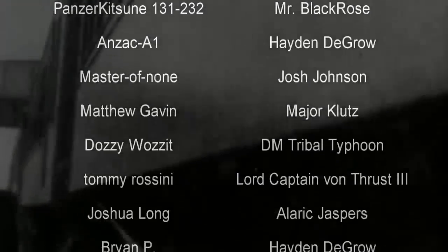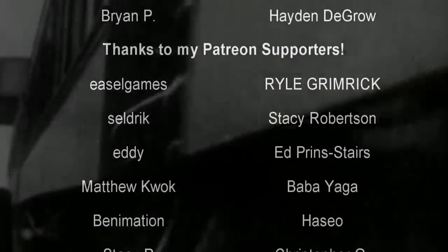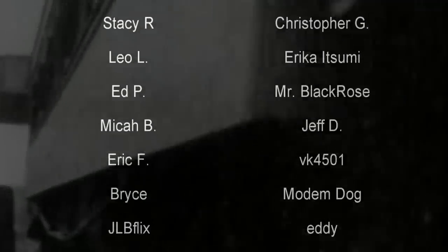And before we begin, as always, thank you so much to my generous patrons, my British Rail critics, and of course my underwater train finders. You are the reason why this content remains an eternal underdog.